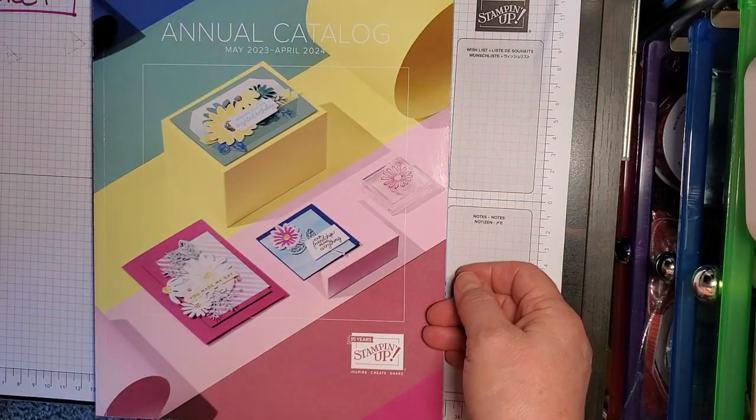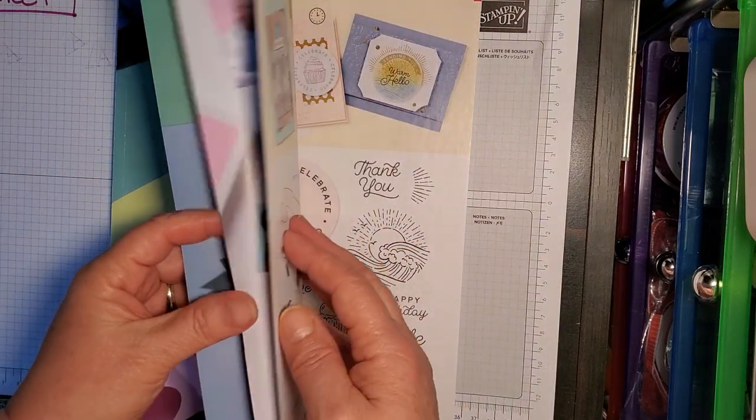That was the mini catalog — I hope I'm not going through this too fast. Now the annual catalog — hang on to your seats.